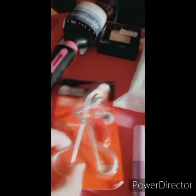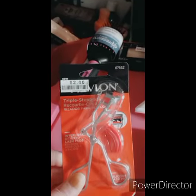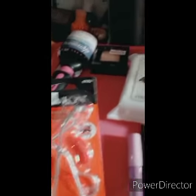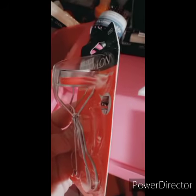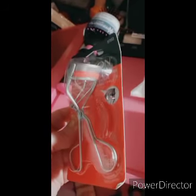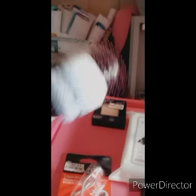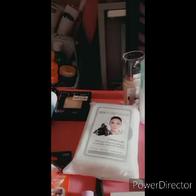I also finally got a triple-step eyelash curler. I'm going to try this out and try to curl my lashes. It has a little safety grip on it. I only paid two dollars for this. I'm going to try it and see how it works. I also found a cute little new brush for about two dollars, because mine started falling apart.